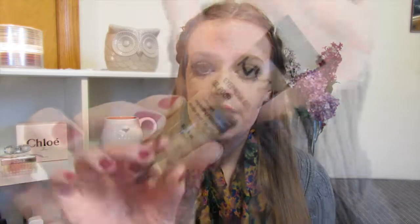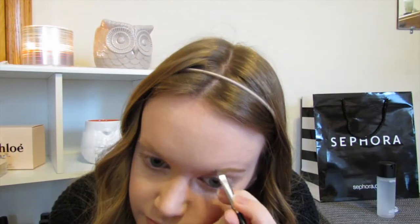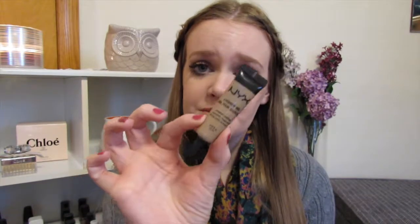On to brows — I am loving this NYX Eyebrow Gel. I just did a 100% drugstore makeup tutorial and I used that in it. This stuff is like glue to your eyebrows. It is not going to go anywhere throughout the day. It is like waterproof. It makes your brows look really defined, but not too unnatural — it still looks pretty natural. And it's affordable because it's from the drugstore; I found mine at Ulta. So if you like the gel look like MAC Fluid Line or Anastasia Dip Brow, give this one a try because it's a lot cheaper and works pretty much the same way.